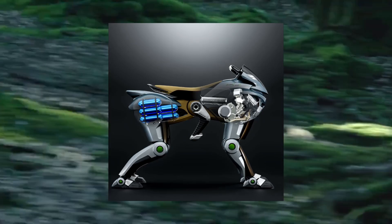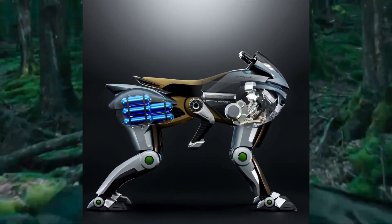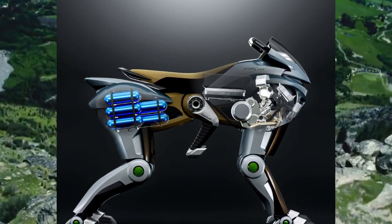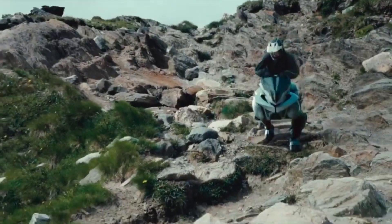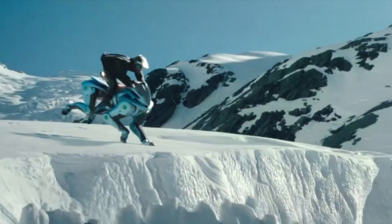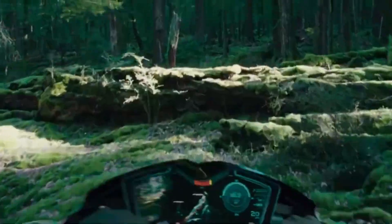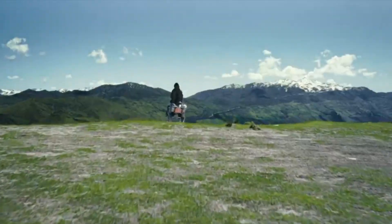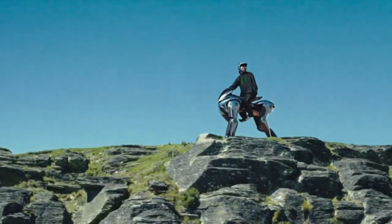The Corleo features a 150cc hydrogen engine — not for direct propulsion, but for electricity generation. The hydrogen is stored in a canister mounted at the rear of the vehicle, and the electricity generated powers individual drive units in each of the four legs. This distributed power system gives the Corleo incredible control over its movements. The hydrogen-electric hybrid approach means the Corleo operates silently — a huge advantage when exploring nature, with no loud engines to scare wildlife or disturb the peace.